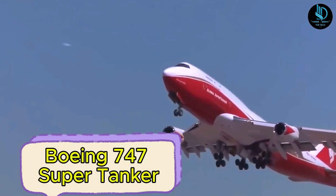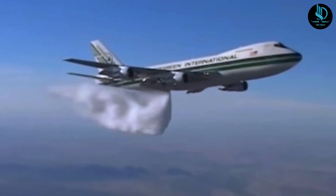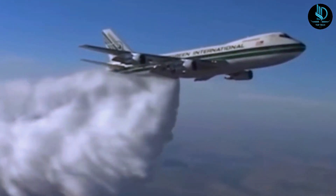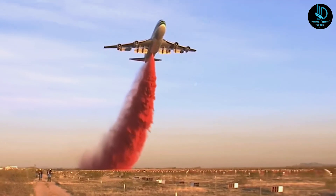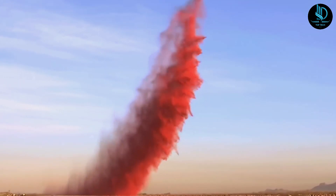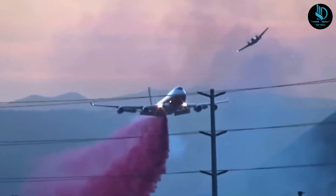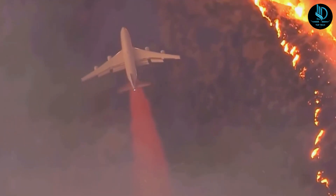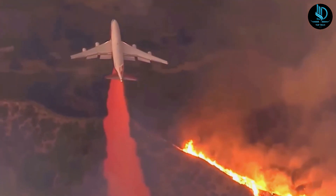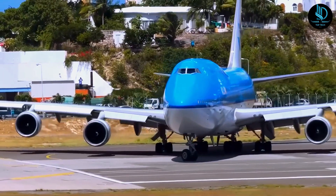Boeing 747 Supertanker. The Boeing 747 Supertanker is the largest aerial firefighting aircraft in the world, adapted from various Boeing 747 models. Initially developed by Evergreen International Aviation, the first Supertanker was based on the 747-200 and made its firefighting debut in 2006 during operations in Cuenca, Spain. Its first U.S. mission came in 2009, tackling California's Oak Glen fire. Known for its size, the 747 took on the challenging role of firefighting, showcasing its power and versatility.